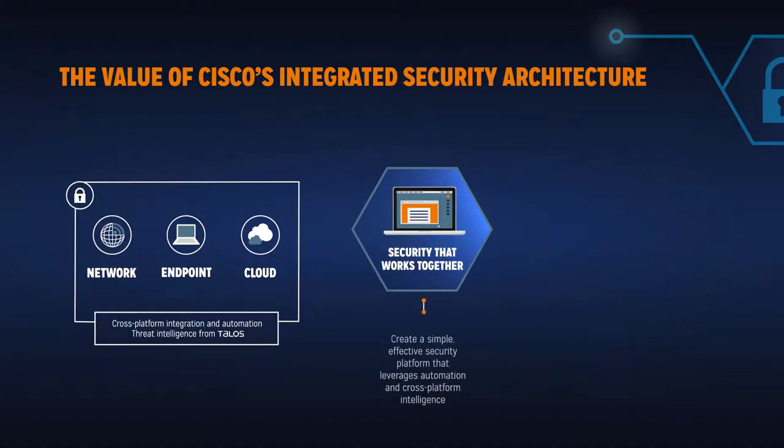Built to work together, it creates a simple, effective security platform that leverages automation and cross-platform intelligence to improve protection, along with ROI.